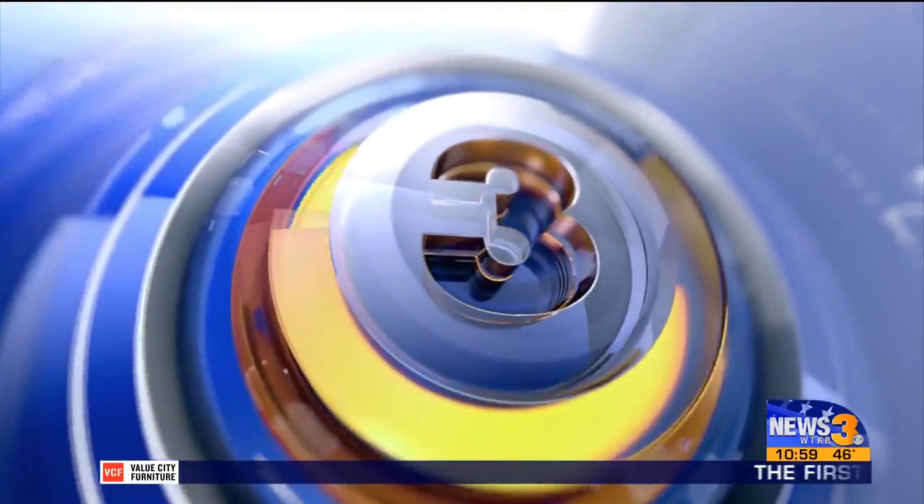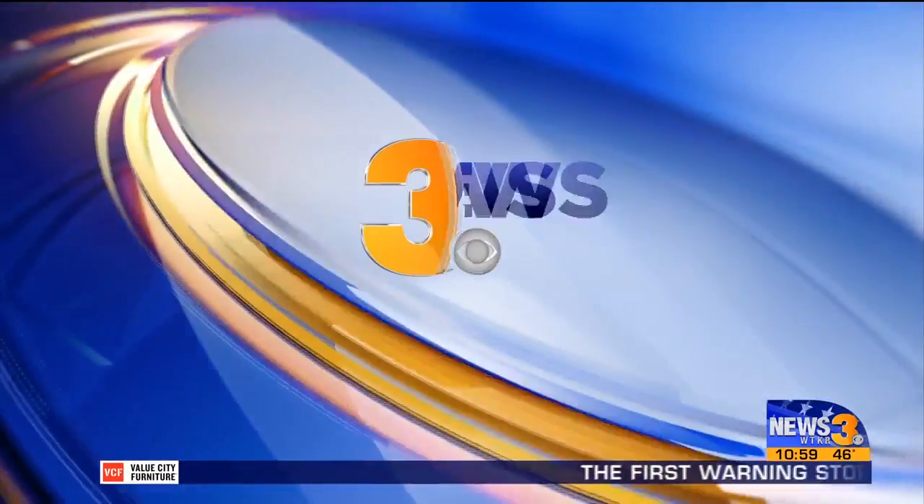Live from WTKR News 3, your news at 11 starts right now. Law enforcement officials now have a new tool to tell if you're telling the truth. It's called iDetect. This new technology can be used for pre-employment screening and it can also be used to catch criminals. Polytechnicians say iDetect is faster and easier than the traditional lie detector test.